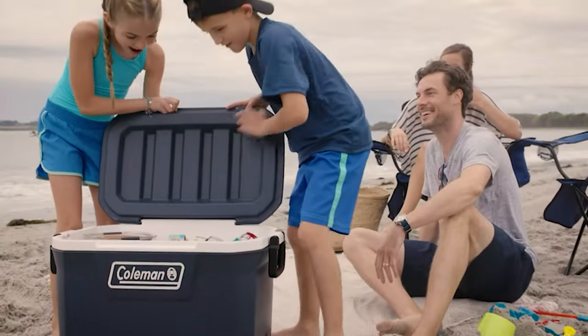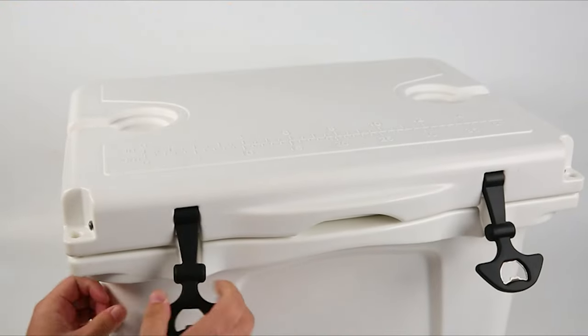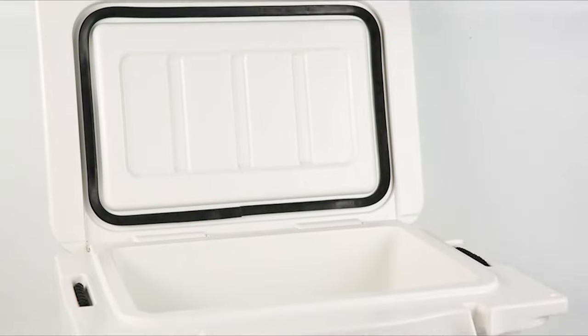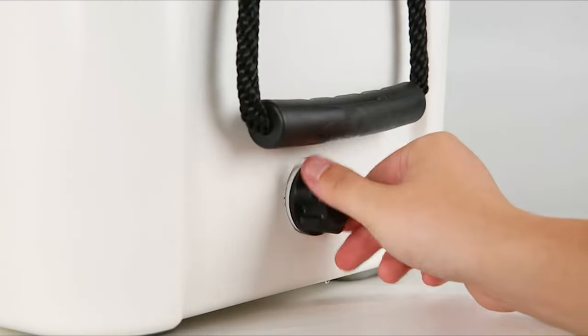Our guide video on the 8 best ice chest coolers has all the choices you could hope for. We've included quite a few types of ice chest cooler, so pay attention and pick the one best suited for your needs. If you are using any of the ice chest coolers, let me know your opinion in the comments.